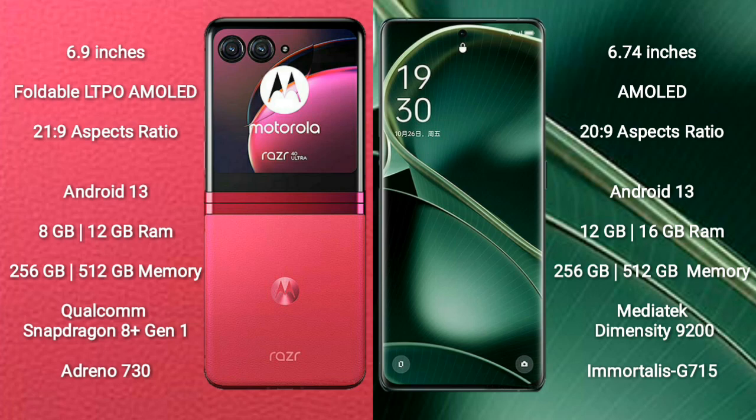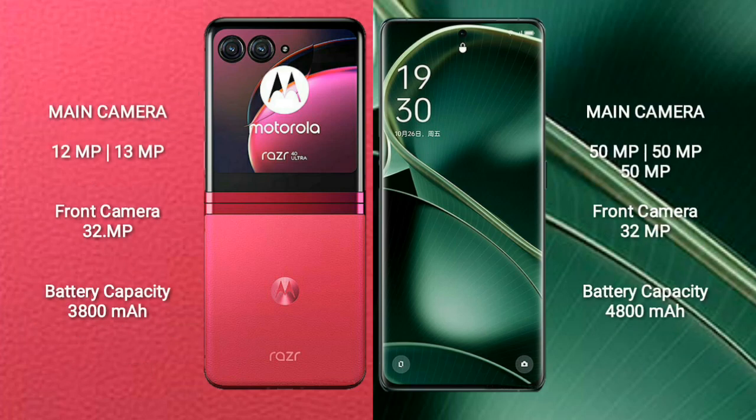The Motorola Razr 40 Ultra is powered by the Qualcomm Snapdragon 8 Gen 1 processor with an Adreno 730 GPU. The Oppo Find X6 comes with 12GB or 16GB of RAM and 256GB of internal storage, powered by the MediaTek Dimensity 9200 processor with a Mali-G715 GPU.